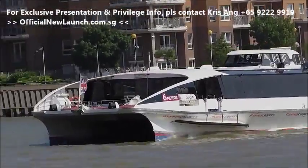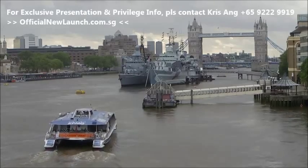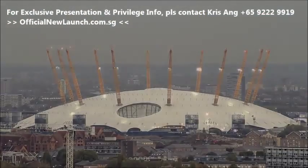The Thames Clipper river taxis provide a wonderful alternative to traditional overground and underground trains. Imagine commuting to London Bridge by river every day in just 17 minutes, or in the evening it's just 14 minutes to the O2, London's leading events venue.